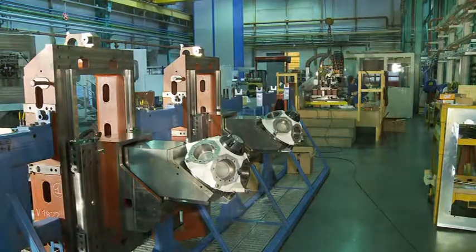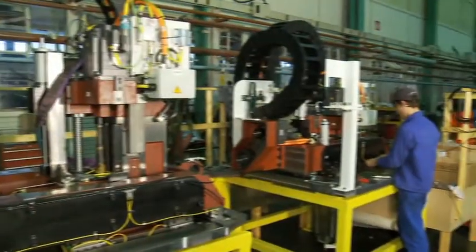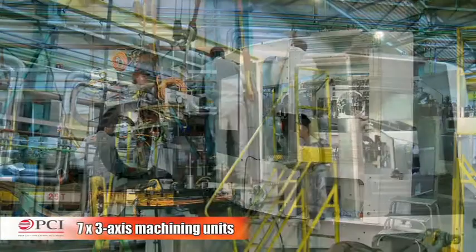This machine can be upgraded thanks to flexible revolving heads that can take up to six tools. In order to be able to machine a whole range of knuckles, the transfer machine is made up of seven three-axis units with numerical control.